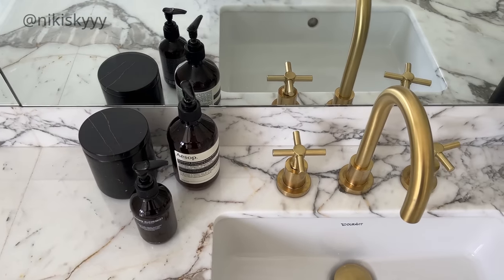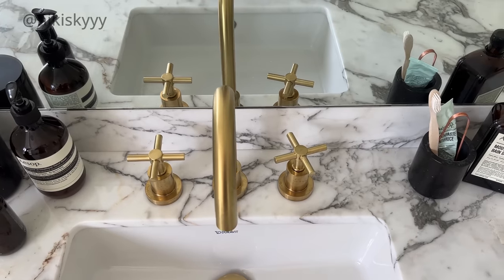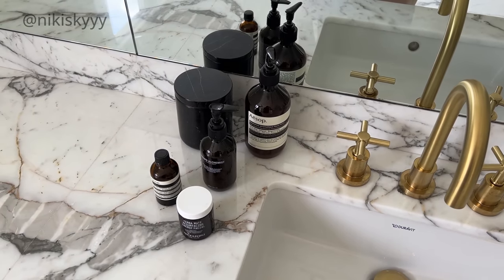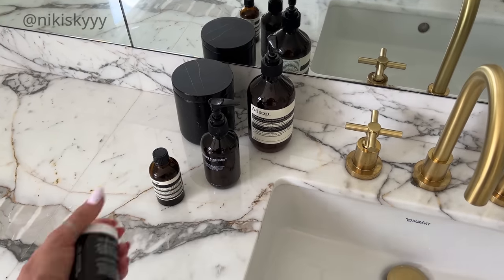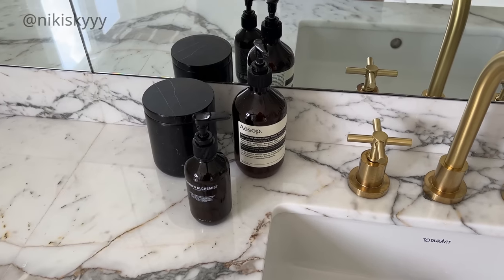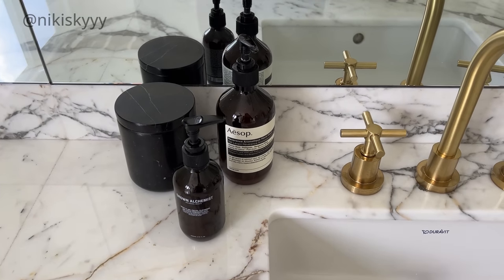My next tip is when you are putting things on display, keeping groups of things to a maximum of two or three items is the way to go — it looks the most pleasing to the eye and the most clean. When you have more than three items it just becomes overwhelming and clutters the space. So if you have a few skincare products on display, remove a couple of the ones you don't use as frequently, tuck them away, and just leave out the ones you use the most — it's going to make such a big difference in decluttering and making everything look a lot more neat.